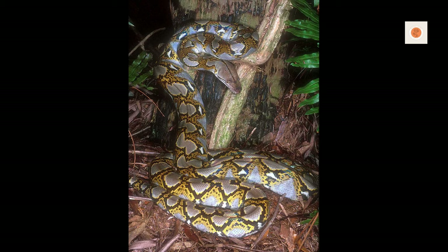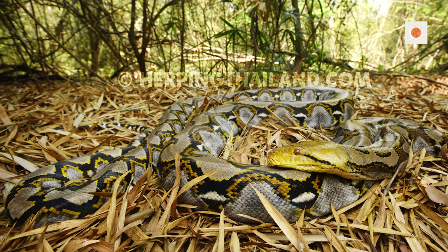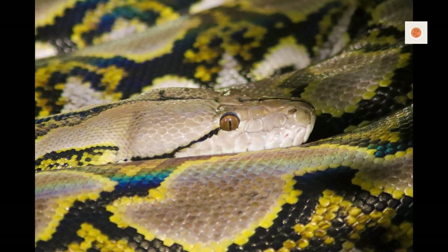Reticulated pythons are absolute giants, with the largest recorded individual stretching over 32 feet and weighing in at a colossal 350 pounds. These apex predators demand serious respect.